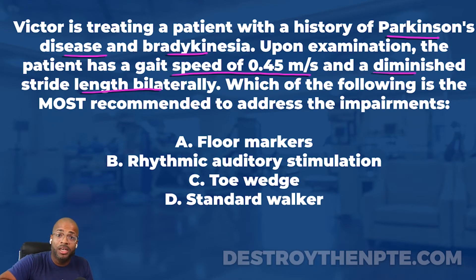The question asks which of the following is most recommended to address the impairment. Before reviewing the answer choices, think about what the question is really asking. The patient has Parkinson's, has bradykinesia, slow gait, and a very limited stride length. The question is asking what intervention will best address the primary impairments - the issue with stride length and the issue with gait speed.